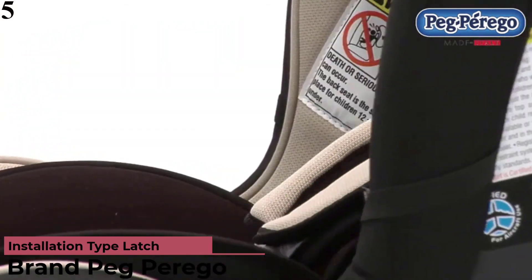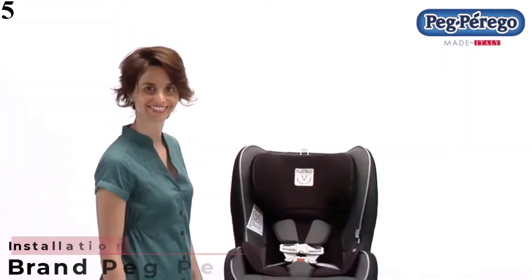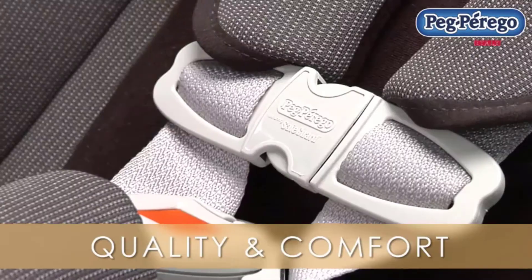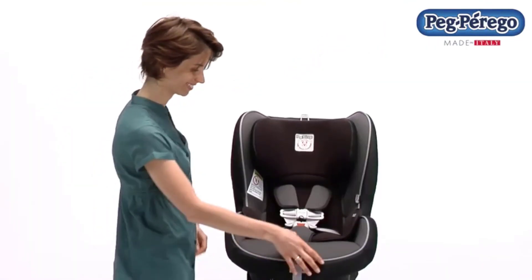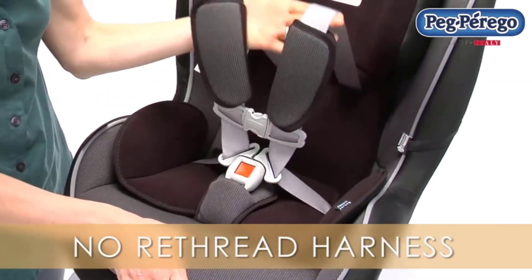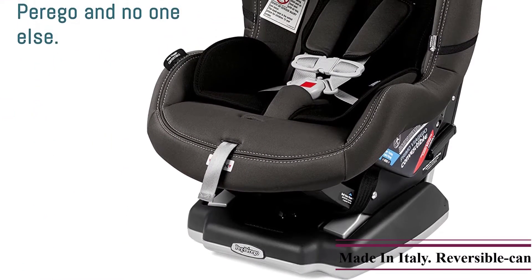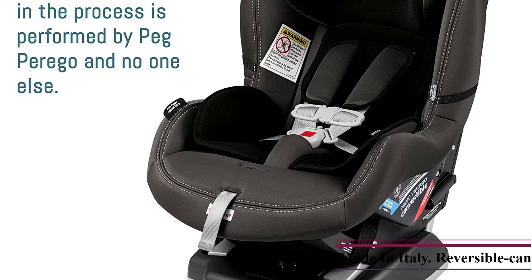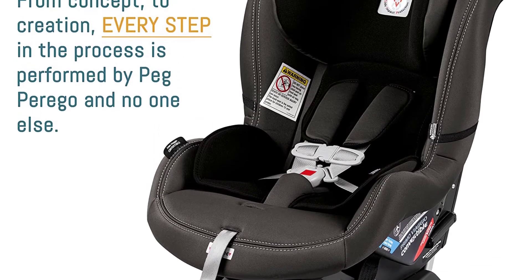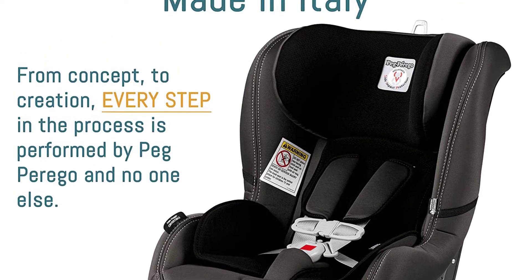Number 5 is the Primo Biagio Convertible in Atmosphere, made in Italy. It is reversible and can be used rear-facing for children 5 to 45 lbs and forward-facing for children 22 to 65 lbs — only the lower 7 positions can be used in rear-facing mode. Side-impact protection protects the child's head, neck, and spine, and the seat easily adjusts to 10 different positions even with the child in the seat, ensuring the best and safest fit.